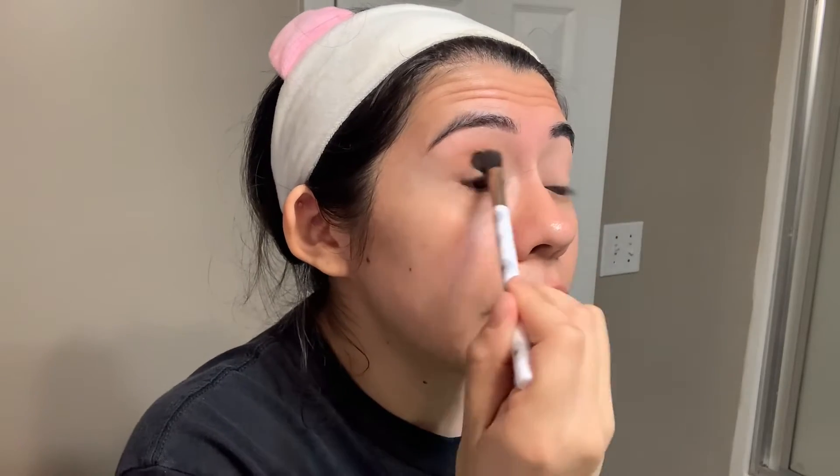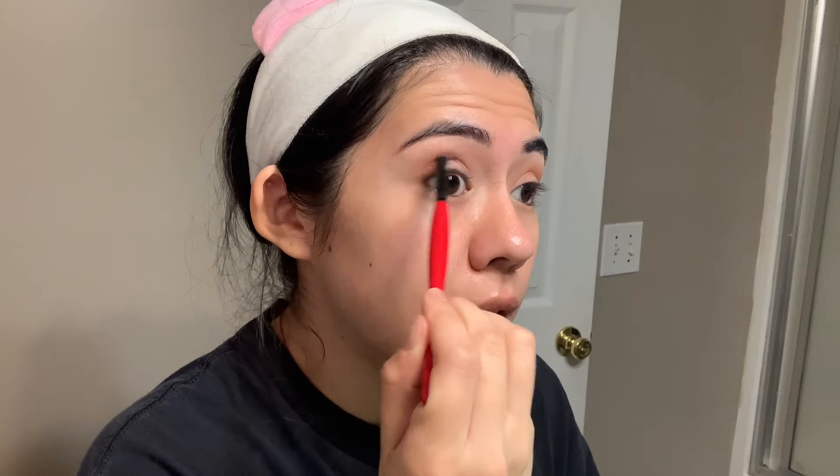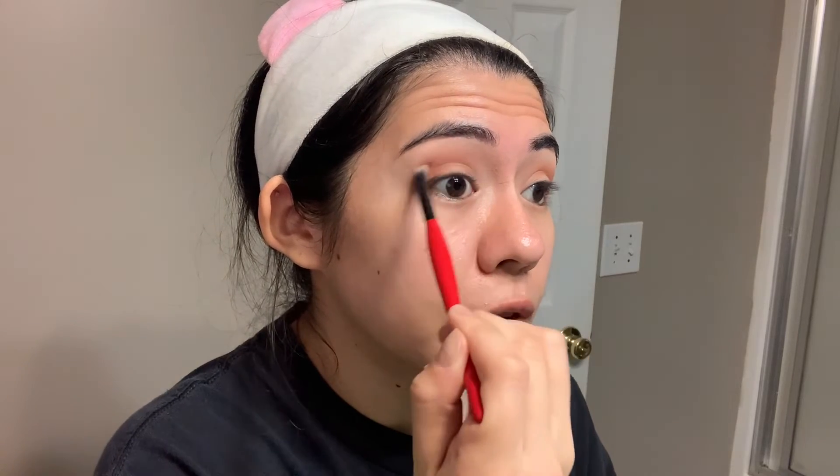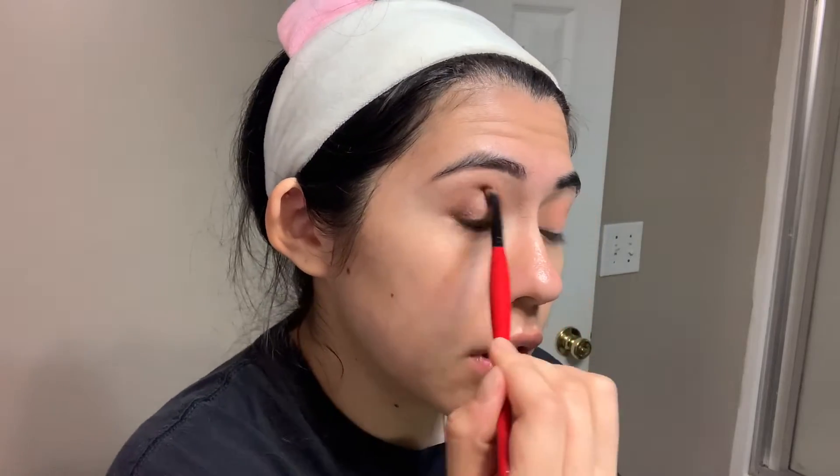I've never tried Juvia's Place eyeshadows, so I'm going to start off with a light hand and build up. I'm mixing this shade with a little bit of this one and putting it in my outer crease and outer corner. Now I'm taking a little pencil brush to deepen up that crease and blend it up. Then I'm taking the tiniest bit of this shade to deepen the crease even more, and then I'm putting this shade all over my lid.